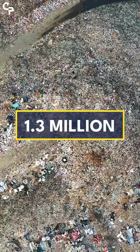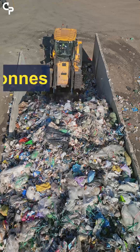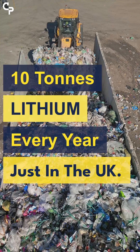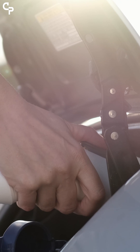That's 1.3 million single-use vapes thrown away every week, equating to 10 tons of lithium wasted every year just in the UK. Lithium is a critical mineral, which means it plays a vital role in the movement to the green economy and to move away from using fossil fuels.